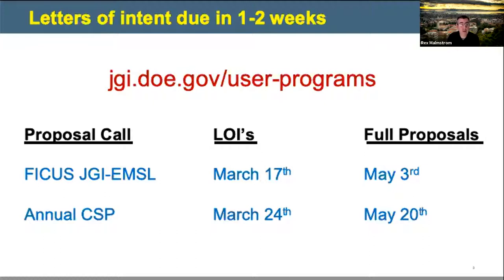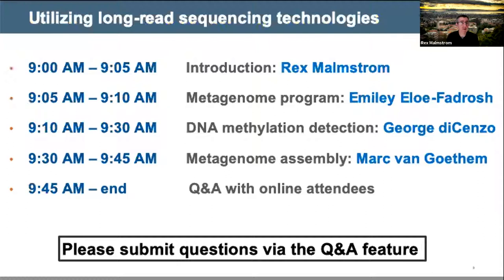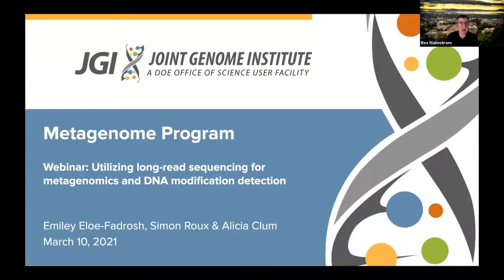These calls are open to scientists at international research institutes, and postdocs are also eligible to apply. We're hoping to provide a better understanding today of our long-read sequencing capabilities and how you might incorporate them into your proposal. We're going to hear about detecting DNA modification from George DiCenzo, an assistant professor at Queen's University, and from Mark Van Gotham, a postdoctoral researcher at Lawrence Berkeley National Lab, on using long-read sequencing in metagenomic analysis of complex communities. I'll turn it over to Emily, head of the JGI's metagenomics program.